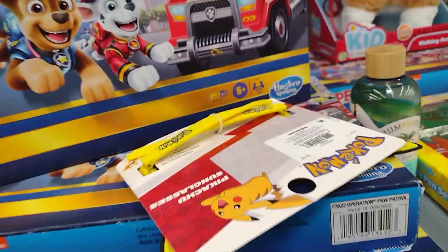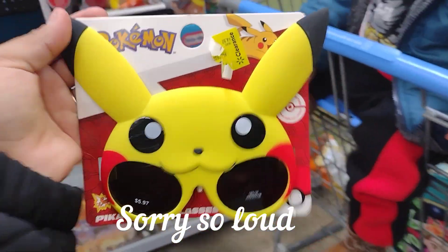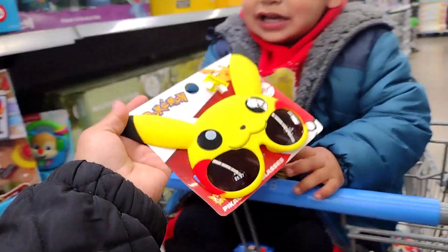Let me scan these Pokémon sunglasses. This one is ringing up for $3.50 — it was originally $5.97.